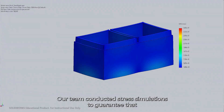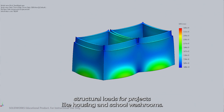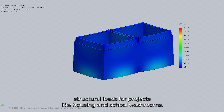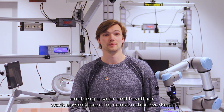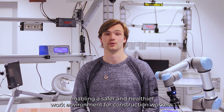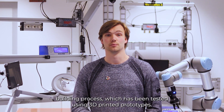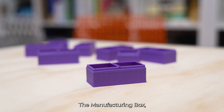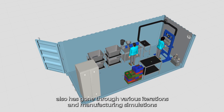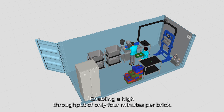Our team conducted stress simulations to guarantee that these bricks are not only lightweight, but also capable of withstanding structural loads for projects like housing and school washrooms. Lighter bricks means less strain, enabling a safer and healthy work environment for construction workers. The interlocking design of the bricks allows for a quick and easy building process, which has been tested using 3D printed prototypes. The Manufacturing Box has also gone through various iterations and manufacturing simulations to ensure efficient layout and optimal heat distribution, enabling a high throughput of only 4 minutes per brick.